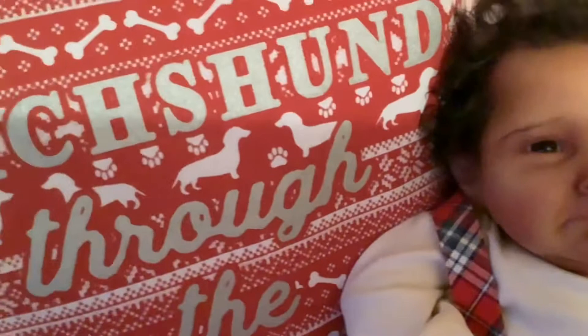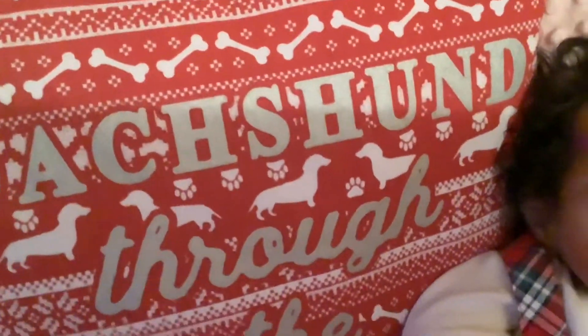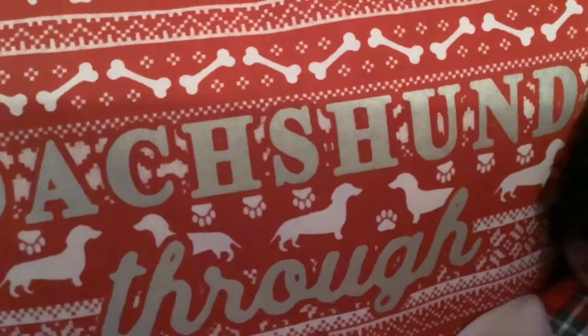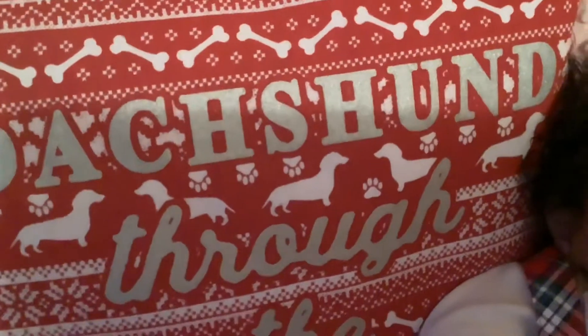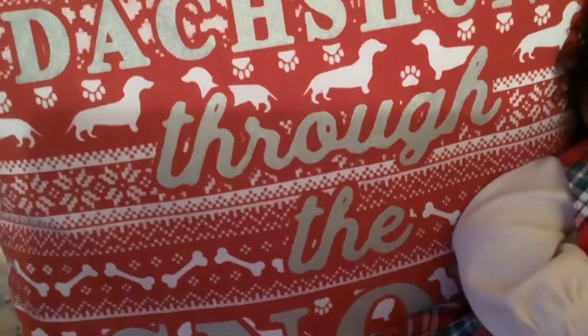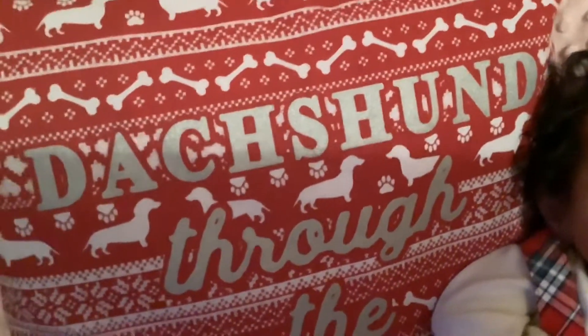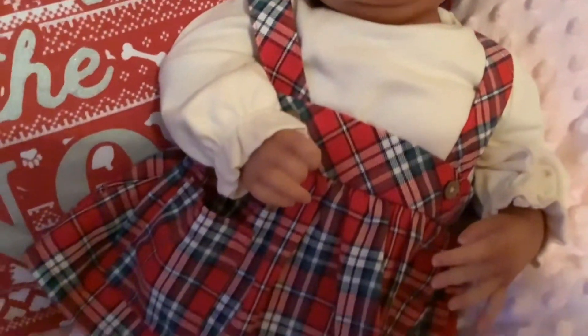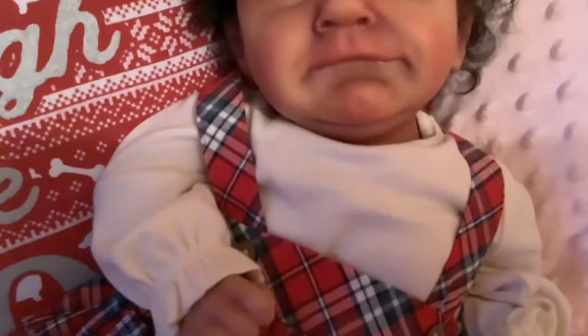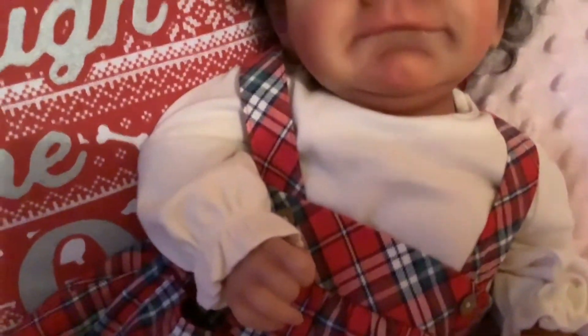We've got Miriam here and she's sat on this new red cushion that I was given for my birthday. It says Dachshund through the snow, and it's got little Dachshunds on it — white Dachshunds — it's a red pillow with little white bows and Christmasy looking things all over, paw prints and patterns. She is wearing this beautiful red tartan dress, red, white and navy blue, and she's got an off-white long-sleeved onesie underneath with little ruffly sleeves.